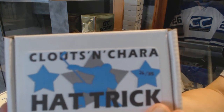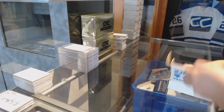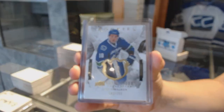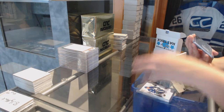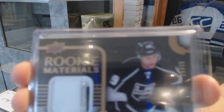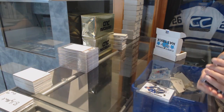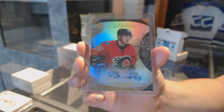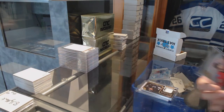On to box 26, which is for Alba. We've got an Exquisite rookie patch numbered to 299, Jake Virtanen. We've got a rookie materials patch numbered to 25, three-color, of Jordan Weal. And we've got a Trilogy rookie auto numbered to 499, Sam Bennett — not a bad consolation.